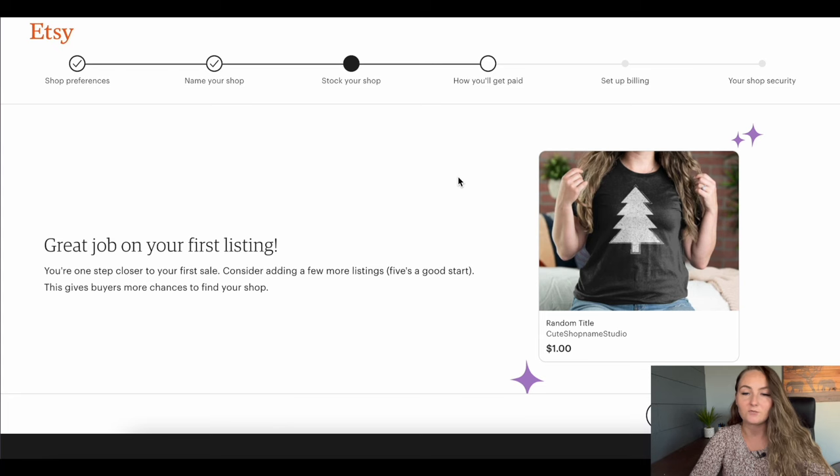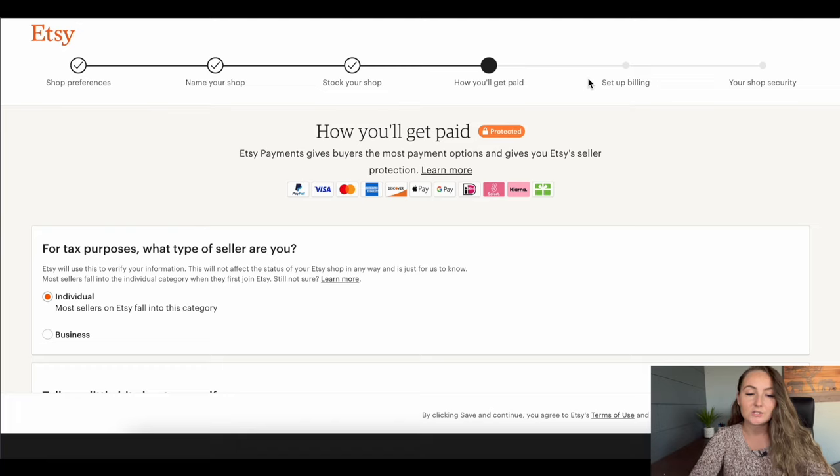Now it's saying great job on your first listing. You'll need to fill out how you'll get paid — I recommend selecting that you are just an individual if you don't already have an LLC set up for your business, which you don't need in the beginning. Fill out all your personal details, then the next page will set up your billing profile — the account they'll take payments out of when you owe any money to Etsy. Set up your shop security and I really recommend setting up two-factor authentication so no one can ever log into your account without a security code texted to your phone. On the billing page you'll also need to verify your bank account with a company called Plaid, where they send a few cents to your account to verify it and you enter that number into Etsy.